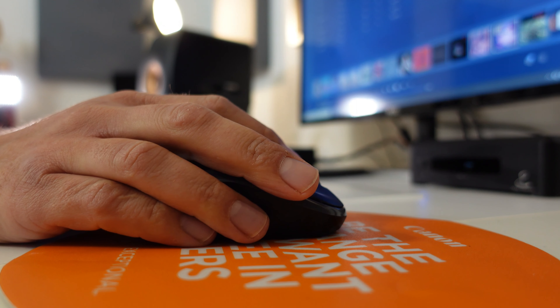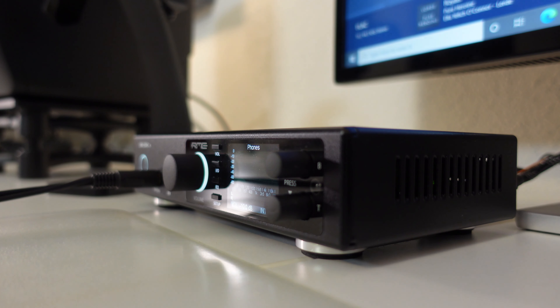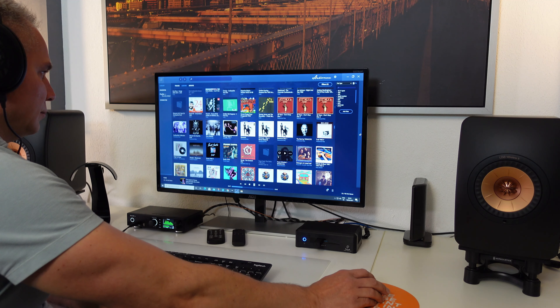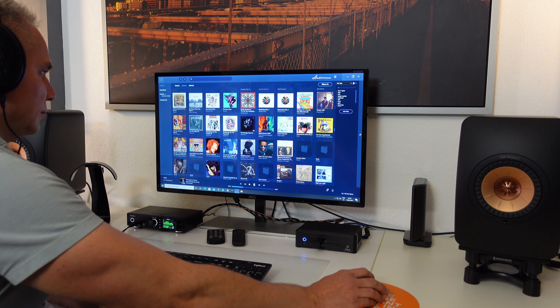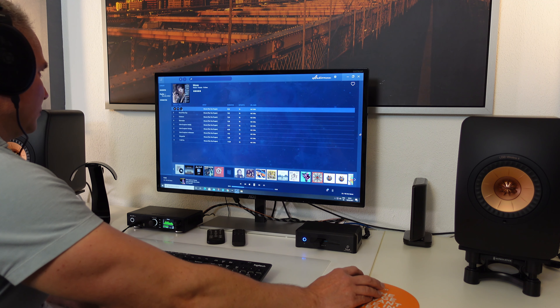The bass is deep, dry, and controlled — however, as is to be expected with an open construction, it is not as powerful as many closed models. The mids are well defined, voices are easy to understand, and instruments are clearly contoured and naturally reproduced. The highs are rich in transparency, and I often discover details I haven't heard before. What these headphones do not do is sugarcoating — they will clearly reveal the difference between two separate recordings of the same album, or any imperfections in the production.